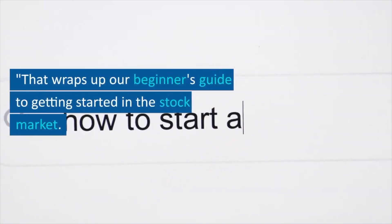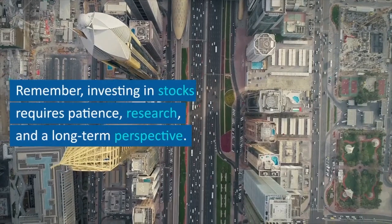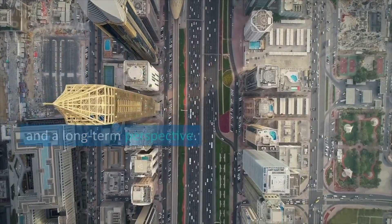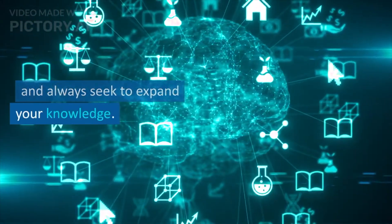That wraps up our beginner's guide to getting started in the stock market. Remember, investing in stocks requires patience, research, and a long-term perspective. Start small, learn as you go, and always seek to expand your knowledge. Happy investing!